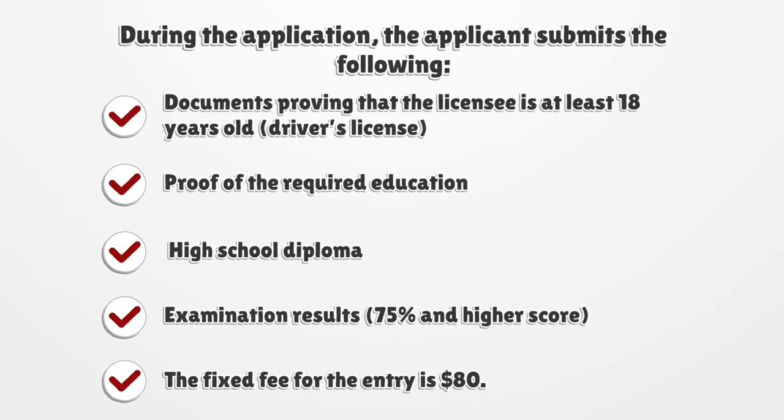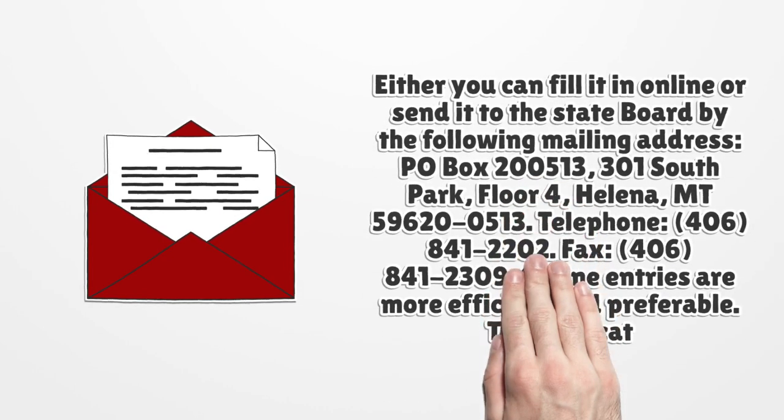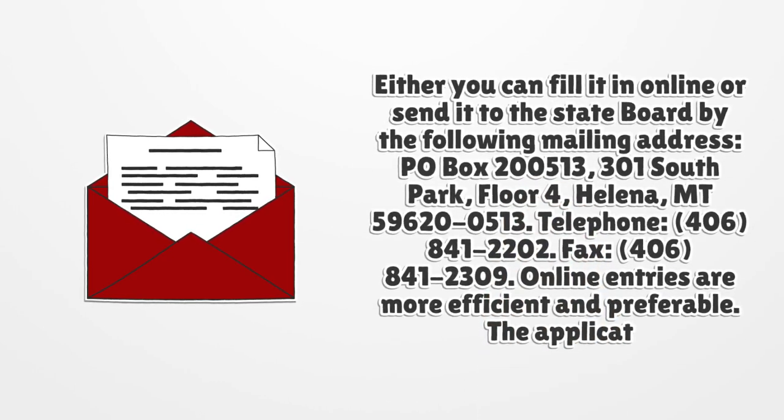The fixed fee for the application is $80. You can fill it in online or send it to the state board by mail at: PO Box 200513, 301 South Park, Floor 4, Helena, Montana 59620-0513.